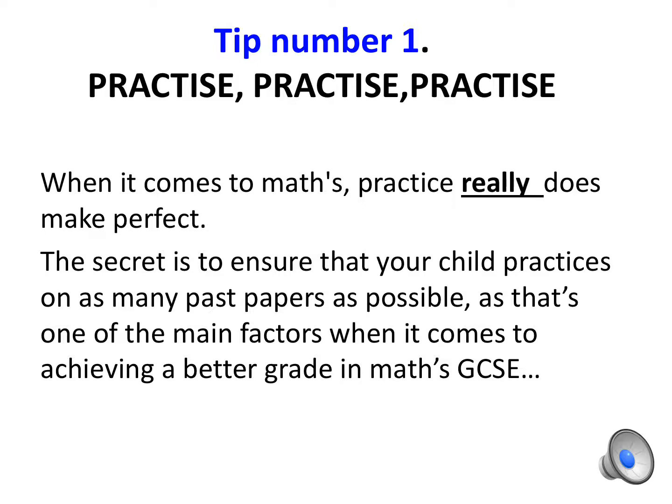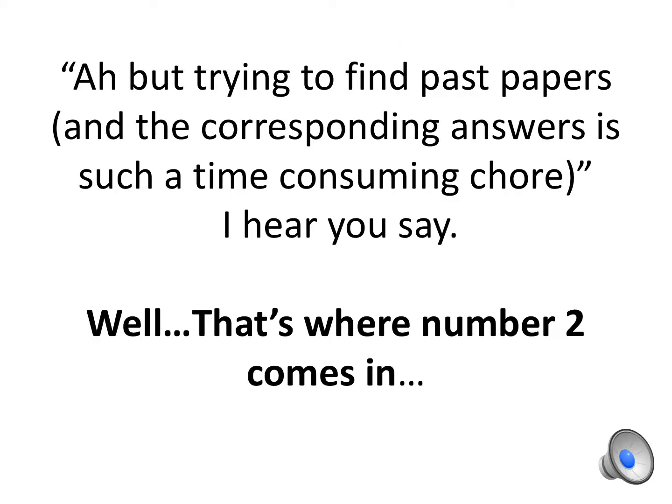Tip number one: practice, practice, practice. When it comes to Maths, practice really does make perfect. The secret is to ensure that your child practices on as many past papers as possible, as that's one of the main factors when it comes to achieving a better grade in Maths GCSE. Trying to find past papers and the corresponding answers can be a time-consuming chore — but that's where tip number two comes in.